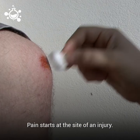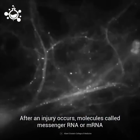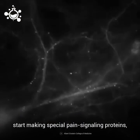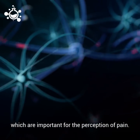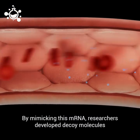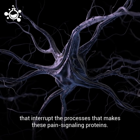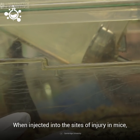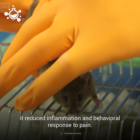Pain starts at the site of an injury. After an injury occurs, molecules called messenger RNA, or mRNA, start making special pain-signaling proteins, which are important for the perception of pain. By mimicking this mRNA, researchers developed decoy molecules that interrupt the processes that make these pain-signaling proteins. When injected into the sites of injury on mice, it reduced the inflammation and behavioral responses to pain.